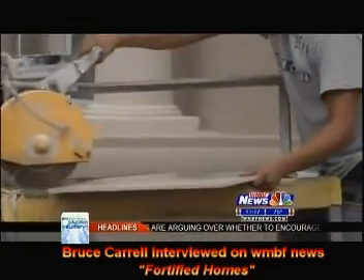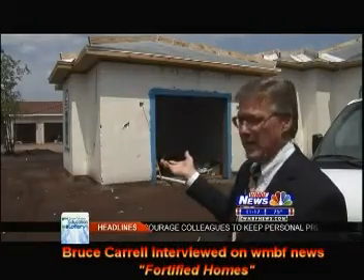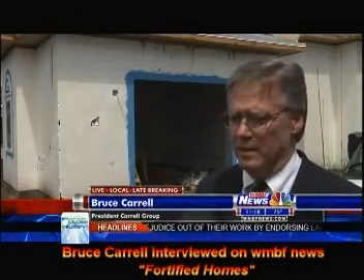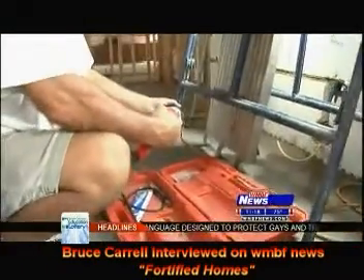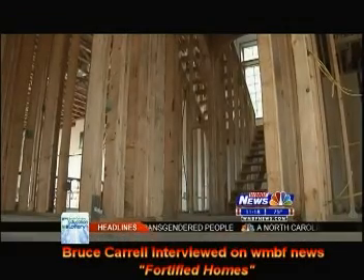From the outside looking in, this home seems like any other on the street. But local builders like Bruce Carroll say fortified homes like this one are now raising the bar. It's basically the safest and most sound home that we can build with today's technology. Technology like concrete reinforced walls, which are close to a foot thick, which provide a stronger foundation.